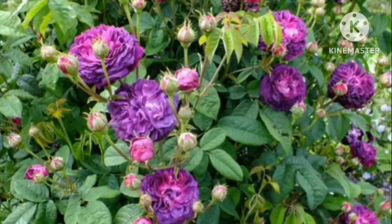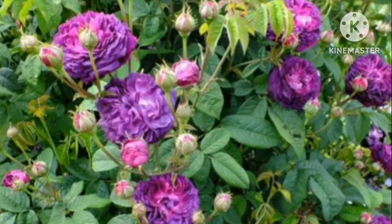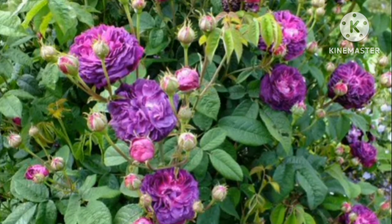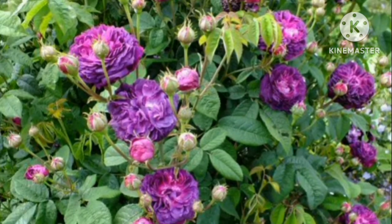Hippolyte Gallica Rose. This low-maintenance variety comes in crimson-purple petals when young and turns to a shade of grey-mauve colour once the plant matures. Hippolyte grows taller than other plants from the Gallica family.